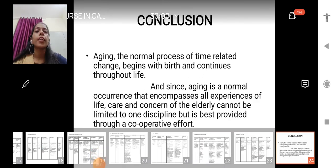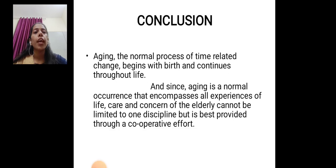These were all the nursing management and nursing diagnoses for all systems in elderly care. Aging is the normal process of time-related changes that begins with birth and continues throughout life. Since aging is a normal occurrence encompassing all the experiences of life, care and concern for the elderly cannot be limited to one discipline, but is best provided through our cooperative efforts. That was all regarding the role of nurses in care of elderly. Thank you.